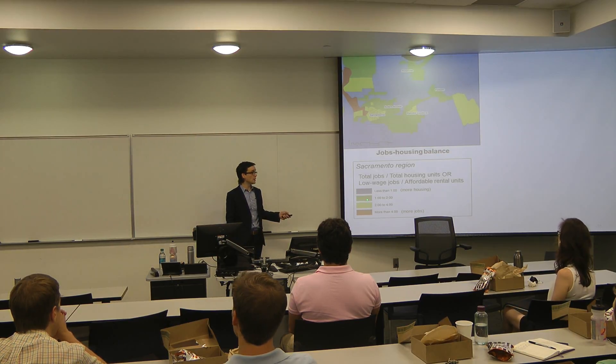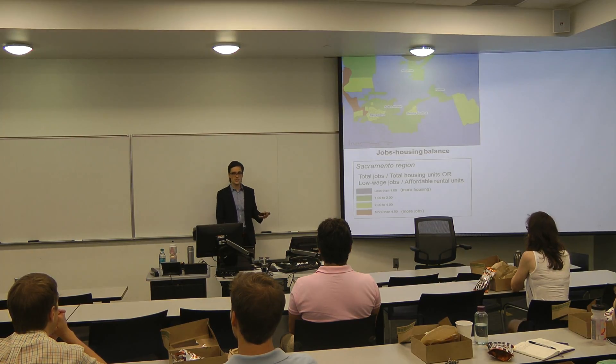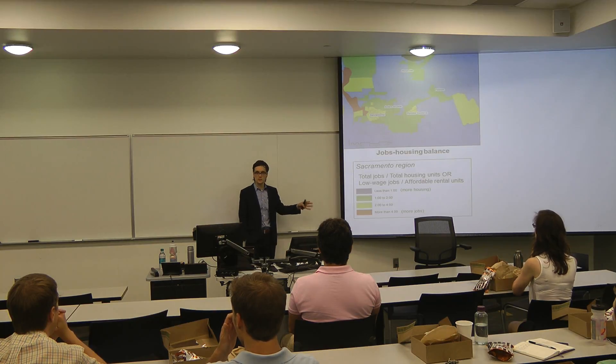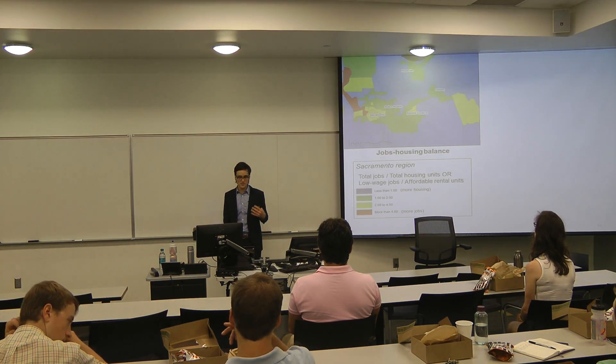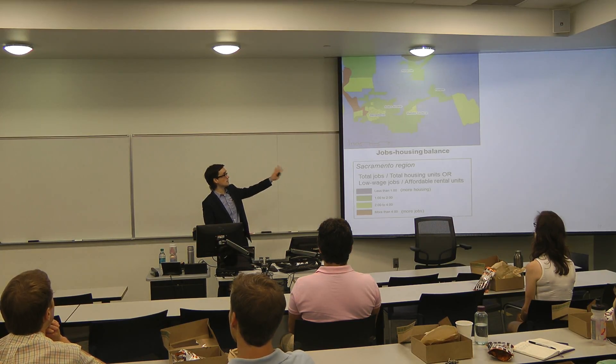Green is good — we've got about one to two jobs per housing unit, and we're going to say that's basically balanced. Yellow is getting bad, potentially in a danger zone, and blue has less jobs — more housing than jobs. So this is the picture using the straight balance measure.